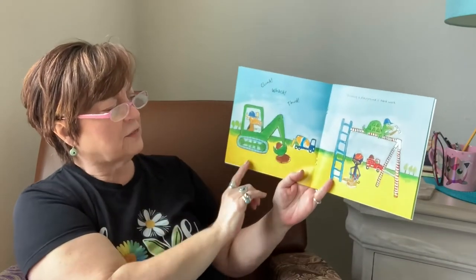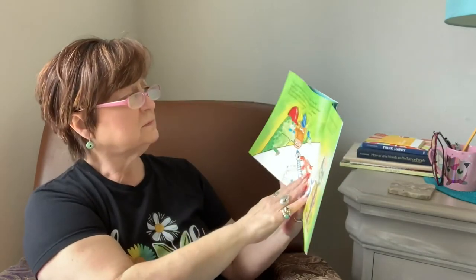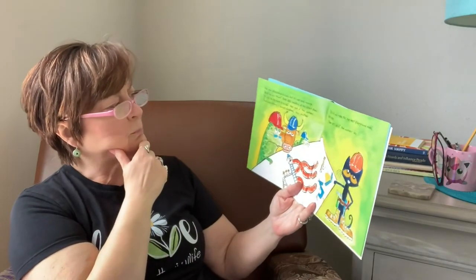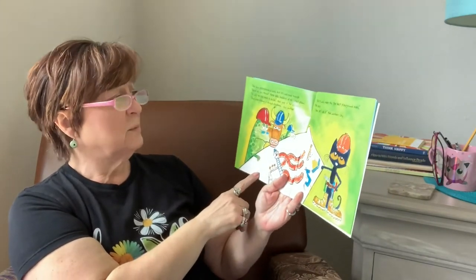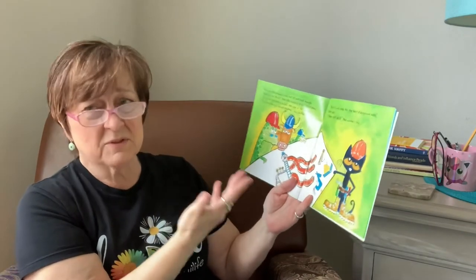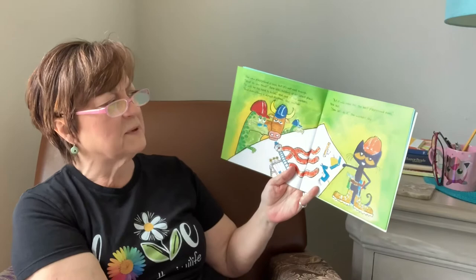Clunk, whack, thud. Building a playground is hard work. The new playground is cool, but it's not cool enough. Hmm, what do you think, Pete asks, holding up his latest plans. It will be too hard to build, says one of the workers. And everything is almost finished, says another. But it will make this the best playground ever, Pete says.